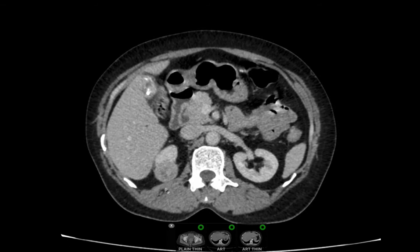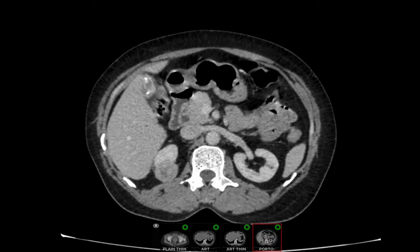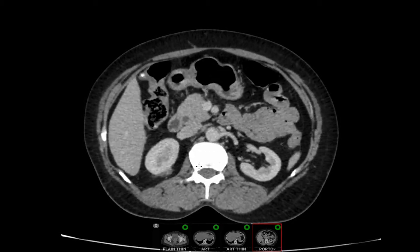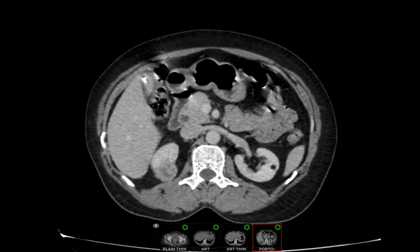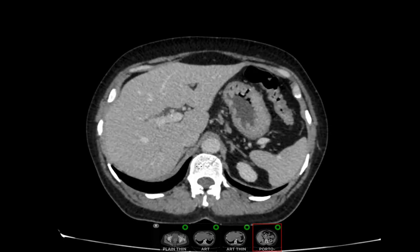The lesion measures approximately 2.8 centimeters. The renal vein is normal. There is no evidence of enhancing lesions in the liver, and the adrenal glands are normal bilaterally.